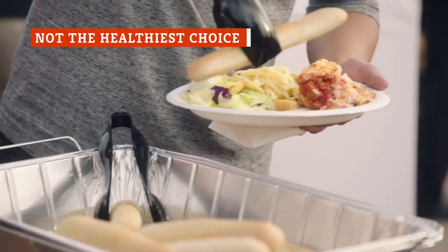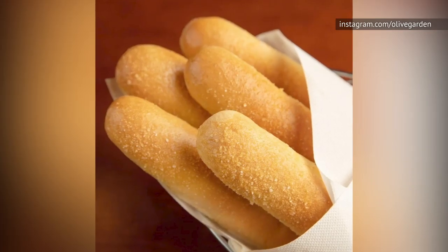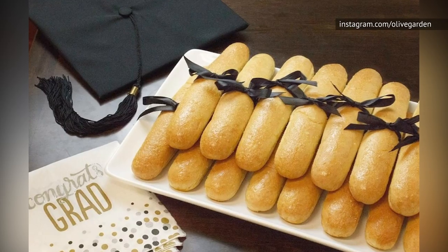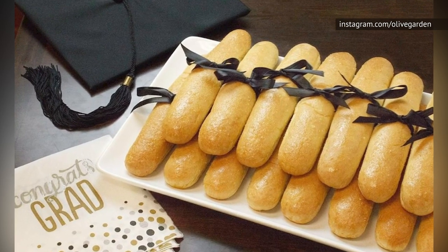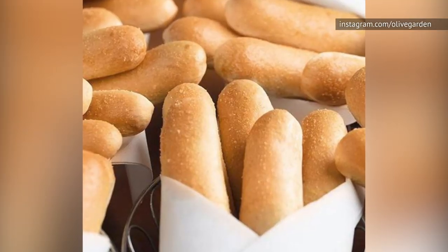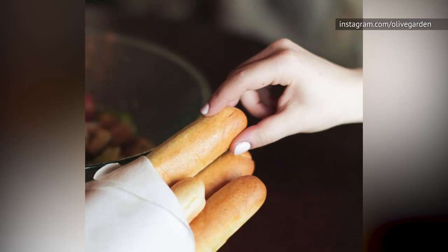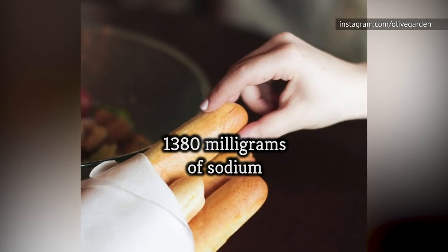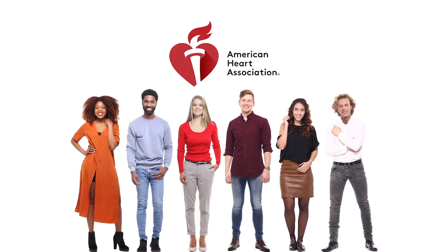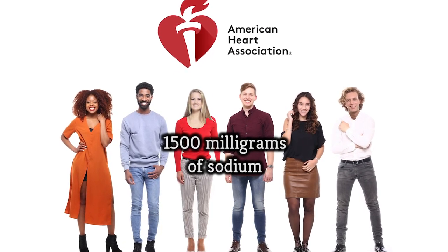Newsflash: eating endless breadsticks slathered in butter is not the healthiest thing you can do. Each stick has 140 calories and 2.5 grams of fat. That's not so bad if you can manage to eat just one, but since they're so yummy the numbers can add up quickly, especially when it comes to salt. Thanks to the salt included in the secret concoction, each breadstick has 460 milligrams of sodium. If you eat three, that would give you 1,380 milligrams of sodium — a lot, considering the American Heart Association suggests the average adult should only have 1,500 milligrams of sodium in an entire day.